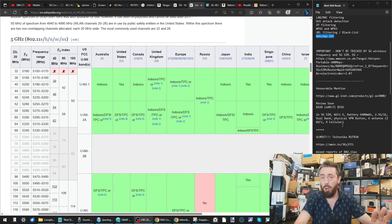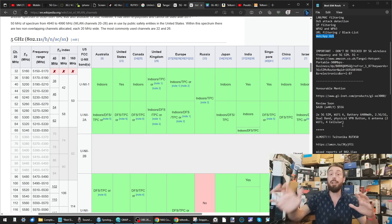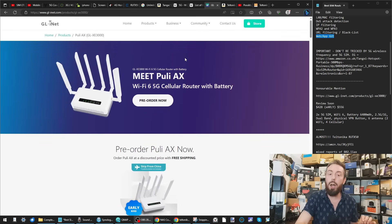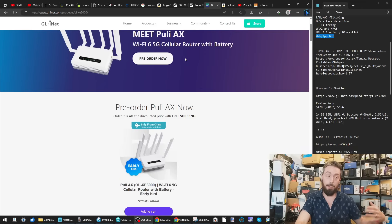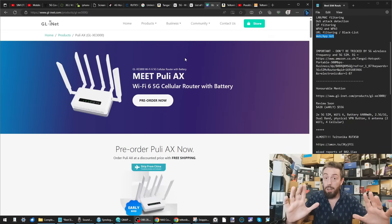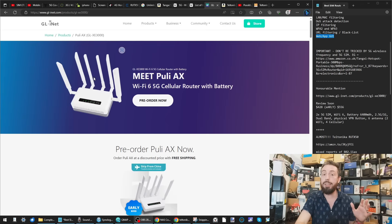Now, the last thing before my top five — and I apologise for the long intro, but it's really important. There are a couple of honourable mentions. The first is the GL.iNet Puli AX. This is a router yet to launch at the time of recording — I'm hoping to buy one for review and may do a giveaway at the end of the video.